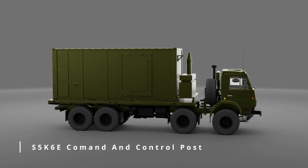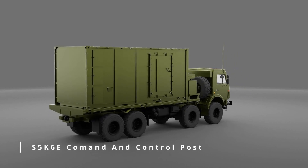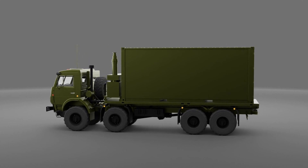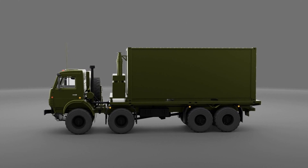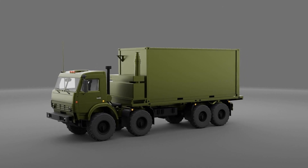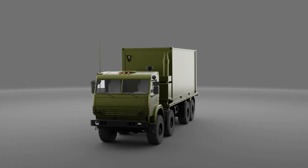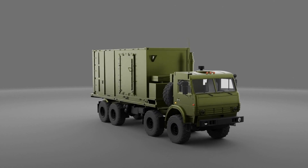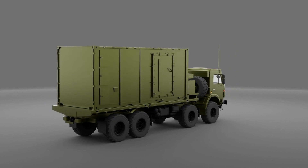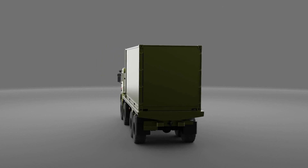The Command and Control Post is a mobile unit mounted on a Ural truck, and plays a crucial role in the system's operations. It is responsible for managing all actions related to the detection and engagement of airborne targets — from tracking targets detected by the radar to firing missiles from the launchers. It is highly mobile, making it a critical component of the S-400's agility and adaptability in the field.